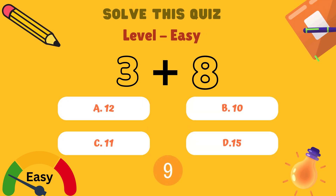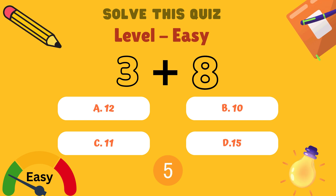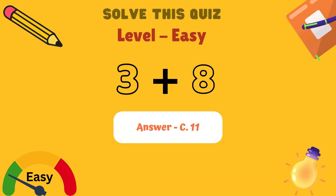What is 3 plus 8? Is it A: 12, B: 10, C: 11, or D: 15? And the answer is C: 11.